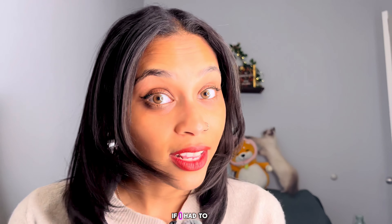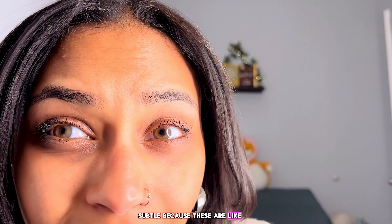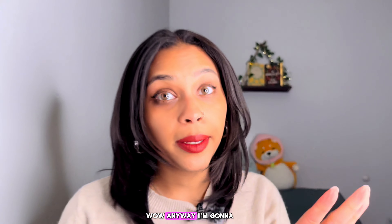If I had to rate these contacts — honestly, seeing them in person and through the mirror, they look so real. They're definitely hazel; I would say more honey-ish vibes. I was trying to go for something possibly a little more subtle, but these are actually really nice. They blend in really nicely with the brown eyes. I'm going to go ahead and give these a 10 out of 10. The naturalness — it looks very subtle.